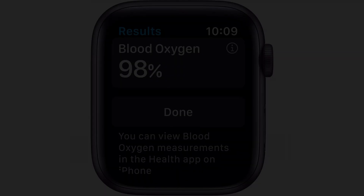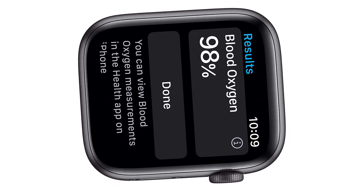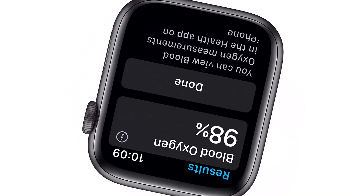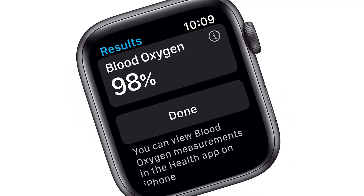It can detect falls and alert you. It has different colors, sizes, and straps. It can store offline music and has a great processor. It is costly.